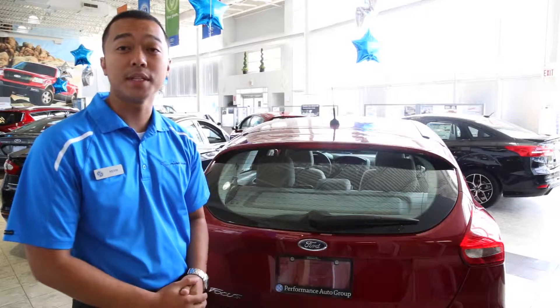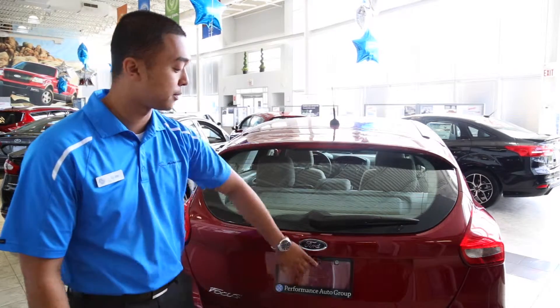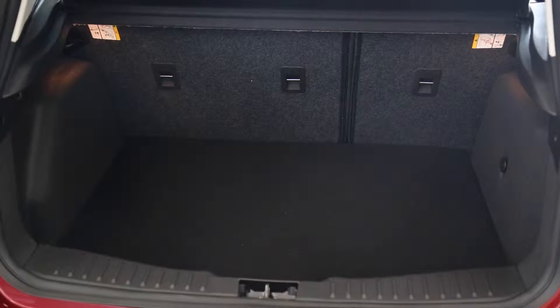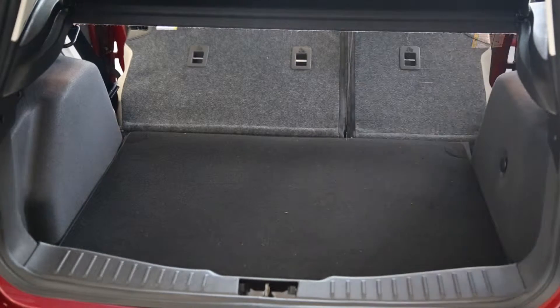Standard on the 2015 Ford Focus is a rear-view camera, as you can see over here. Here is your trunk space on the 2015 Ford Focus. The seats do fold down 60-40, depending on preference.